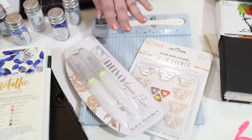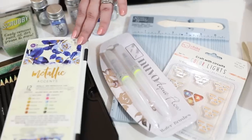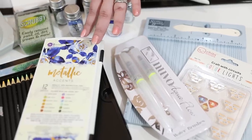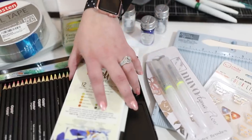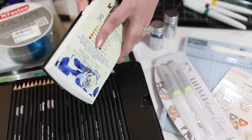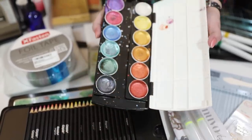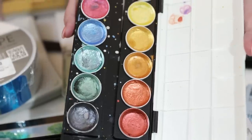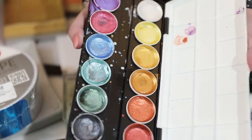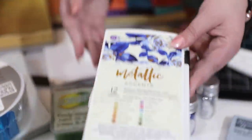Acroflow pens are something I use all the time, and they pair perfectly with the metallic accents I did here. These Prima metallic watercolors are by far and away my favorite metallic watercolors — you'll see me use these all the time. They show up beautifully on dark and light cardstocks and now come in a pastel range as well as bright colors. Just one of my absolute favorites, so I had to include them.